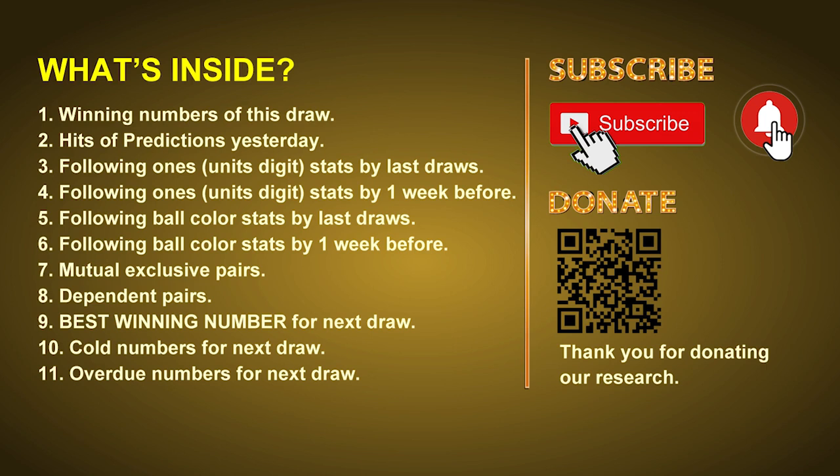In this video we will tell you the draw result today and review hits of predictions we made yesterday if there's any. Then we will do some math for you to find out the best ball color and even best winning numbers for next draw. After that, we will give you some tips on mutual exclusive pairs, dependent pairs, cold numbers and overdue numbers for next draw.